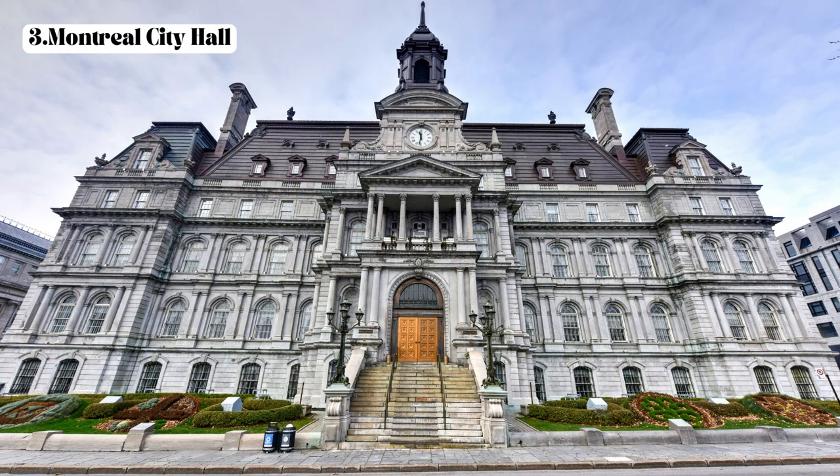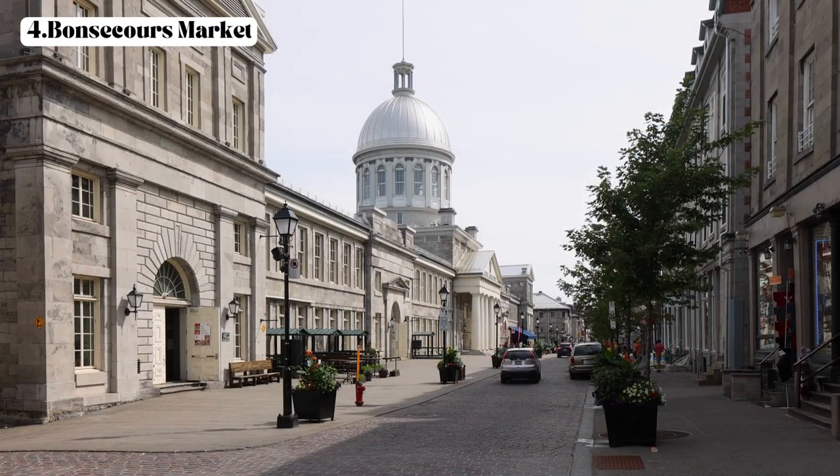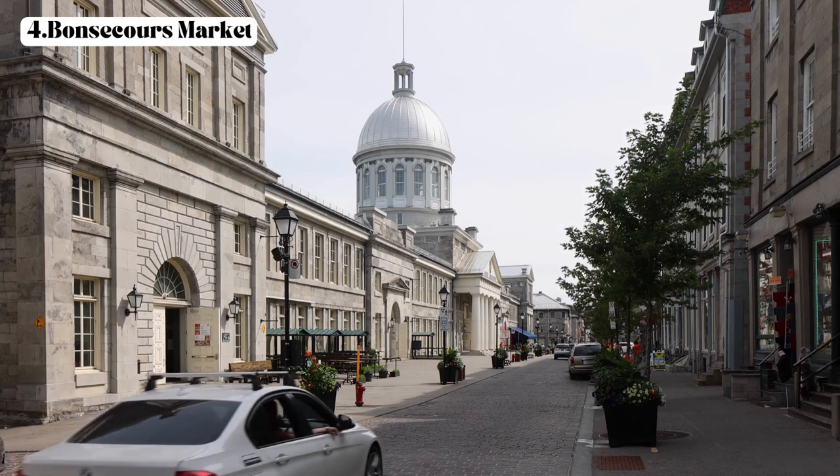Third, Montreal City Hall (Hôtel de Ville) — located on Place Jacques Cartier, this is an impressive architectural landmark where visitors can admire its neoclassical facade and explore the surrounding public square. Fourth, Bon Secours Market — situated near the waterfront, this historic market building has a wide range of boutiques, artisan shops, and restaurants, making it a great place to find unique souvenirs or enjoy a meal.